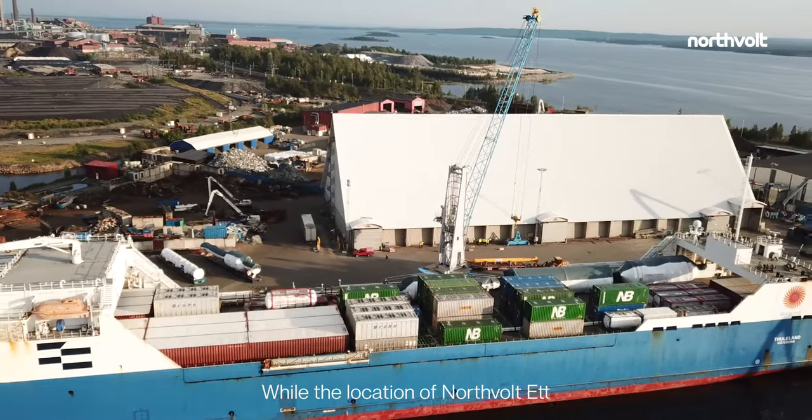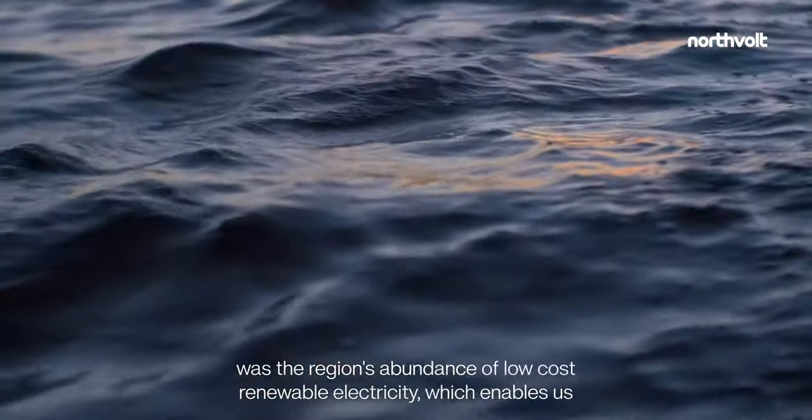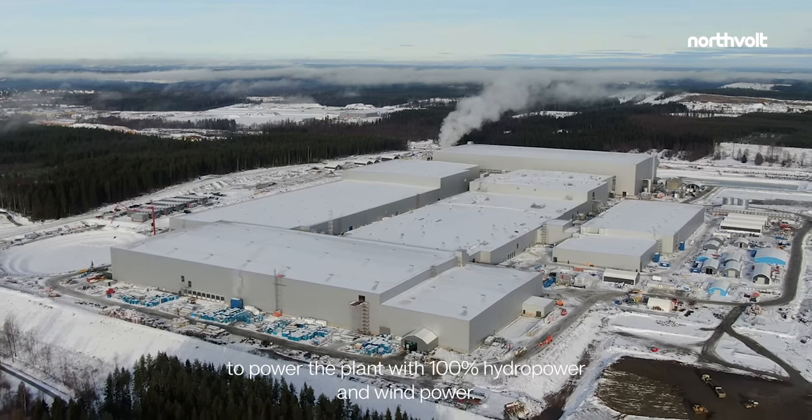While the location of Northvolt 1 is ideally placed in relation to access to the Baltic Sea, a key factor in the selection of Skellefteå was the region's abundance of low-cost renewable electricity, which enables us to power the plant with 100% hydropower and wind power.